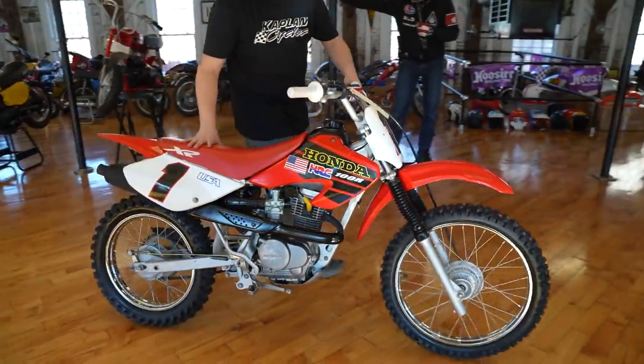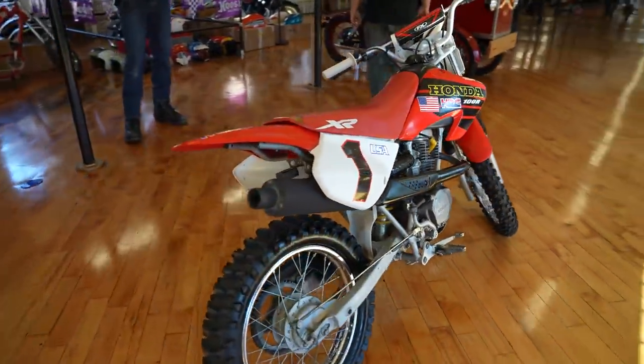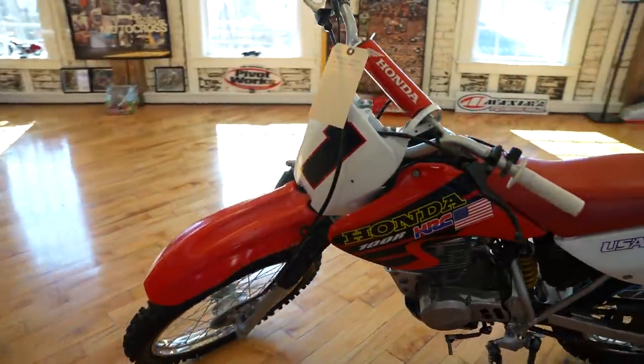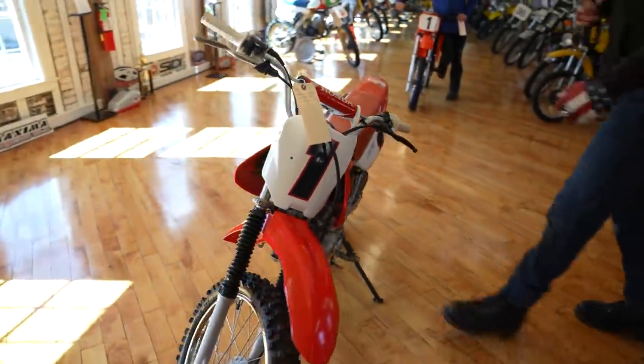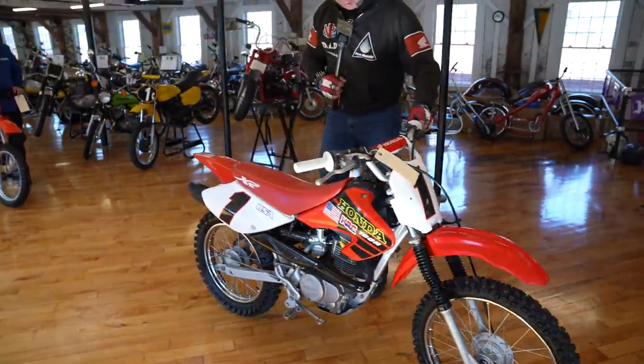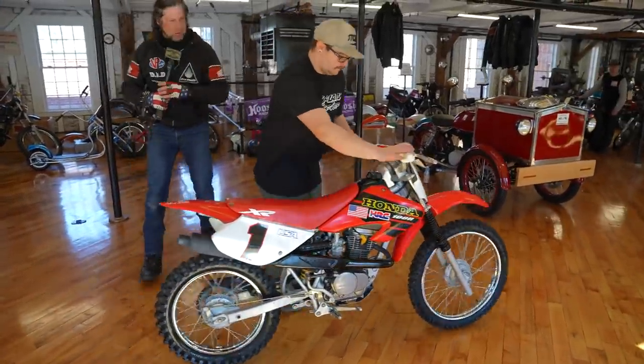Here's a bike that should need no introduction. This is the bike that most all good racers have a hundred to a thousand hours of ride time on. These are fantastic — all the pro riders use these as pit bikes and practice bikes for flat track riding. One of the best trail bikes ever made — the Honda XR 100.